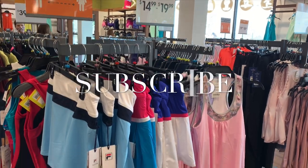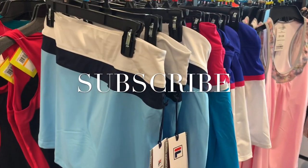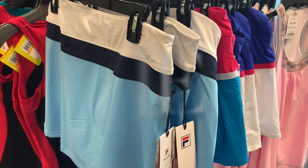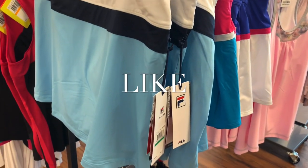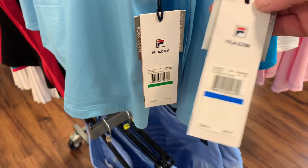Hey, welcome back to my channel! I'm at Sierra Trading Post — this is my first time here. It's part of the TJ Maxx, HomeGoods, Marshalls brand, but it's an outdoor store. I never came in before, so let's see how cheap they are.